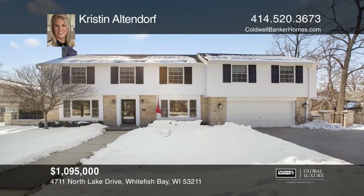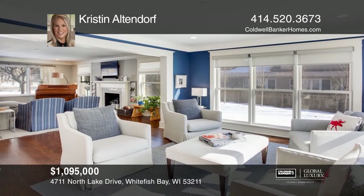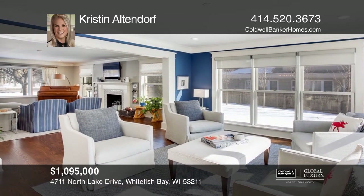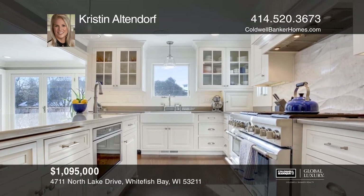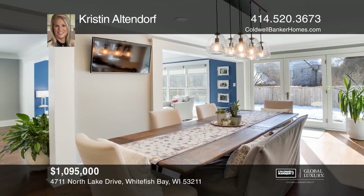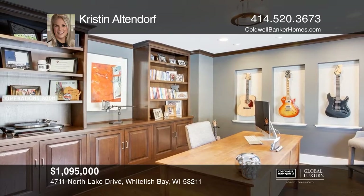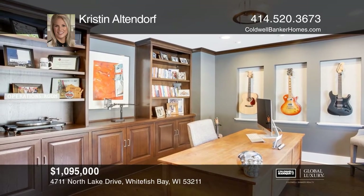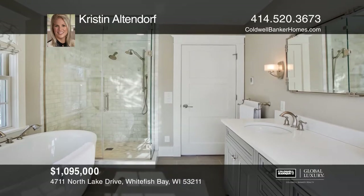A stunning, fully-renovated colonial and move-in-ready home by Gabor. Rich hardwood floors complement this open-concept home with a neutral palette. The dream kitchen is the heart of the house and includes custom cabinetry, Thermador appliances, marble backsplash, and a quartzite island. The master suite boasts a spa-like bath with a marble shower, heated floors, a soaking tub, and more.